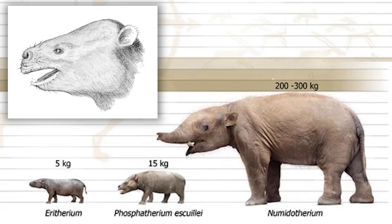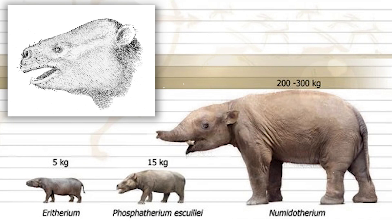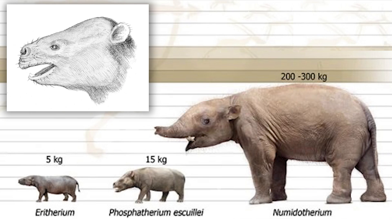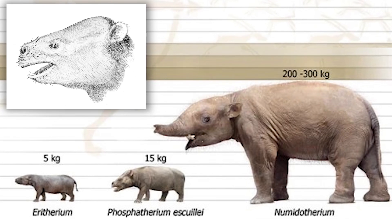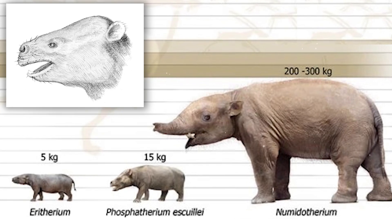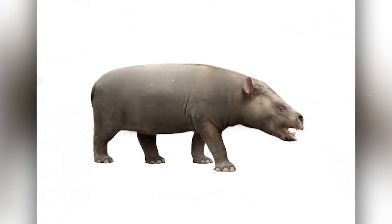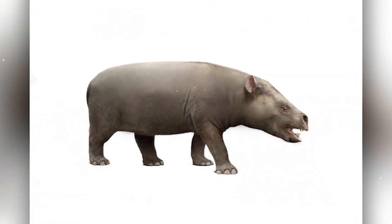Next, Phosphoteria appeared. This animal was the largest mammal in Africa at the time — it weighed as much as 33 pounds and was 23 inches long. Not quite a giant yet, but no longer a dwarf. These little Phosphoteria were true pioneers preparing the way for future giants.